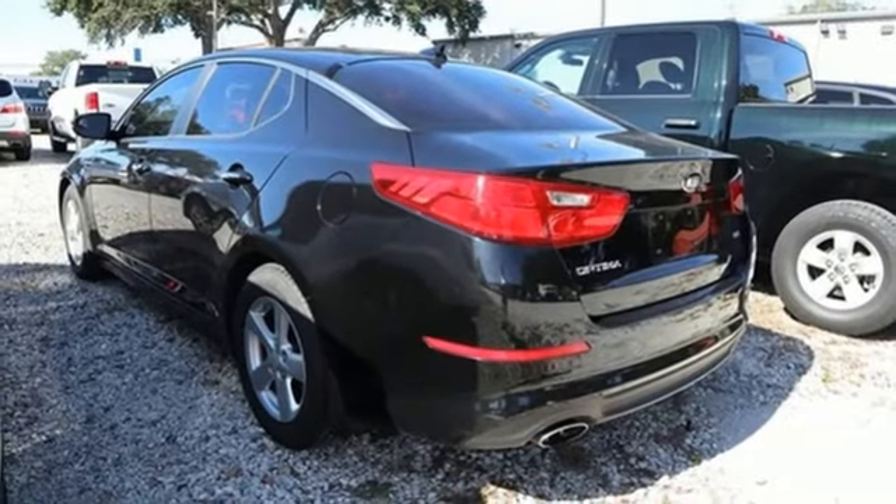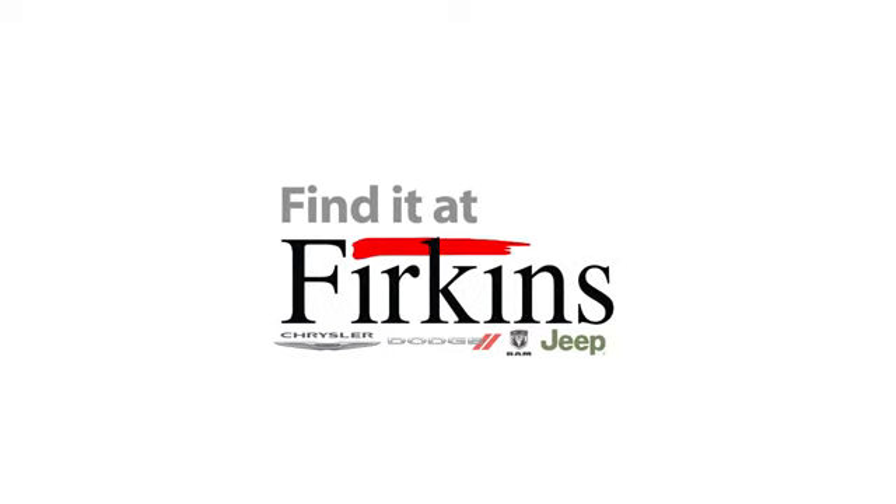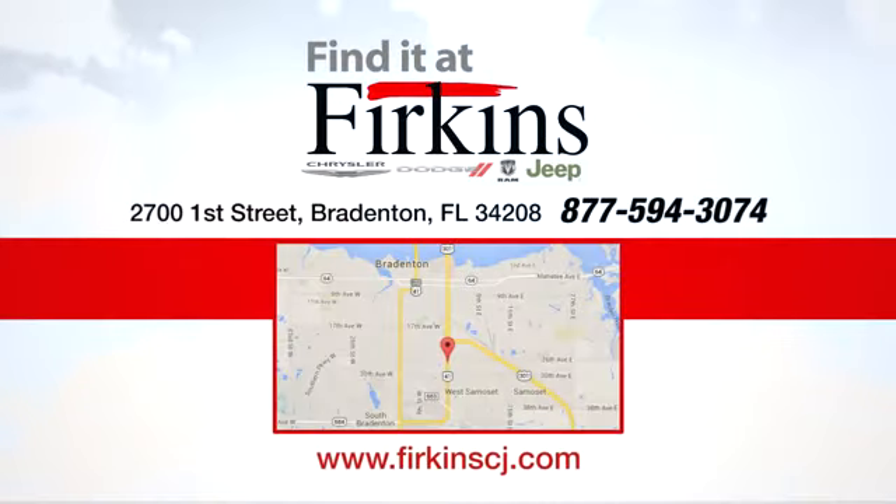Reliability, quality, Kia. Take it for a test drive today. Find it at Perkins. Come see us today. We're located between the Red Barn Flea Market and the DeSoto Mall on 1st Street.